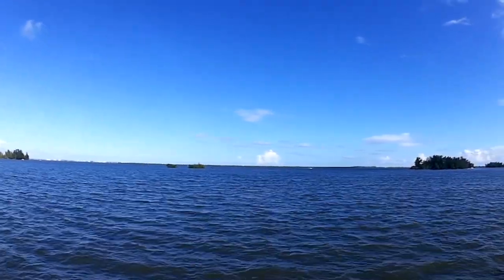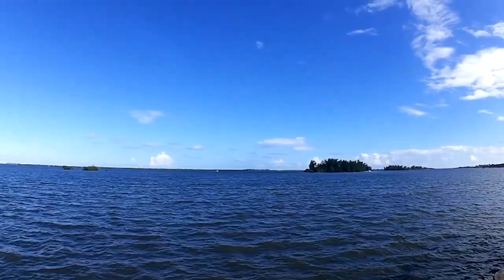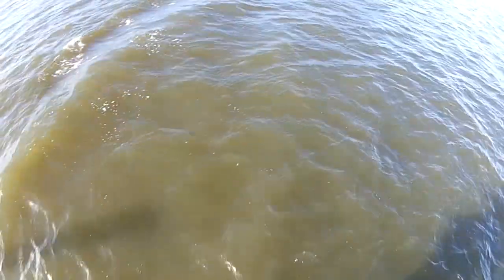It is somewhat alarming. We've got to do something — we really have to do something. I don't know how long the lagoon can hold out. This is just Black Point near Sebastian, but the whole lagoon system going all the way from Jupiter all the way up to Titusville is pretty much the same thing.